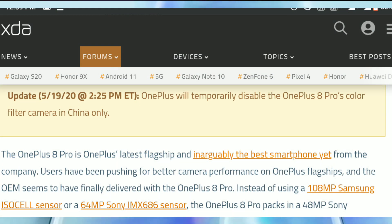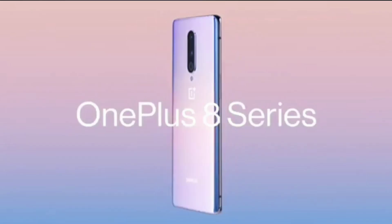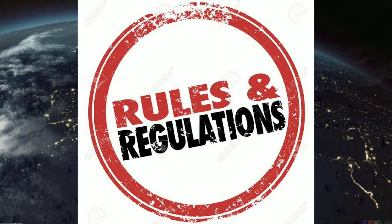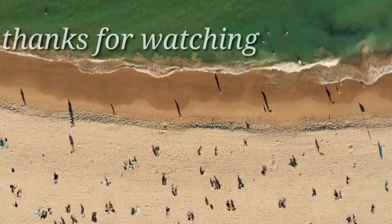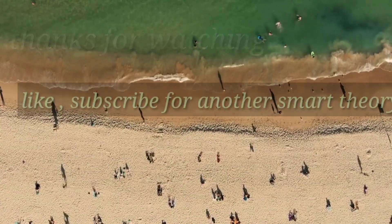Coming back to the OnePlus 8 Pro — news is coming that it has been banned in some regions because of its infrared camera, as it can see through some objects, violating the rules and regulations of those regions. That's all in this video. Thanks for watching — I'm Akshir, I'll catch you guys in the next one.